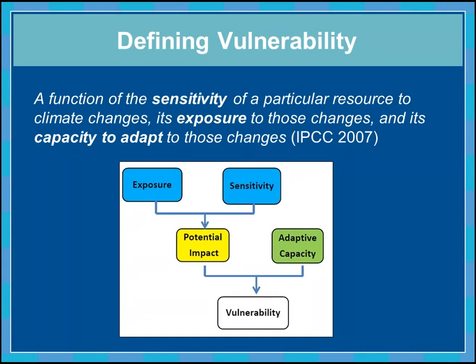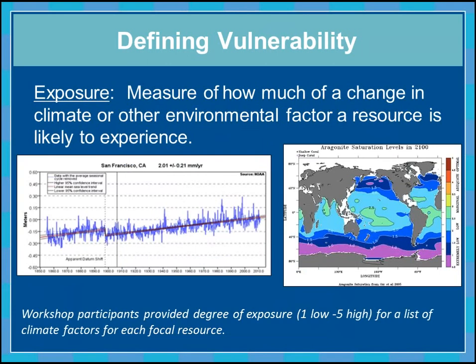While vulnerability assessments cannot make management decisions for us, they're a very useful and important tool. They can help us prioritize species and systems for management actions, help us develop management strategies to address climate change — because we now understand not only that a resource is more vulnerable, but why it's more vulnerable. This process also helps us efficiently allocate limited resources.